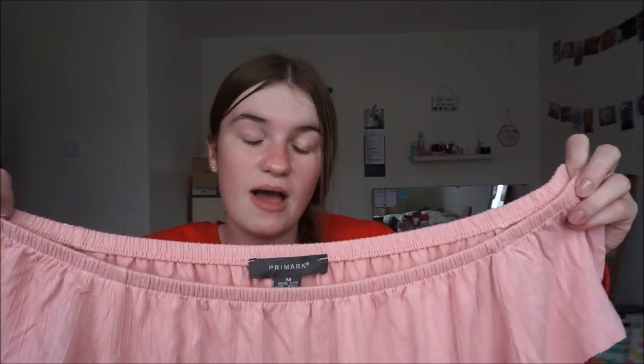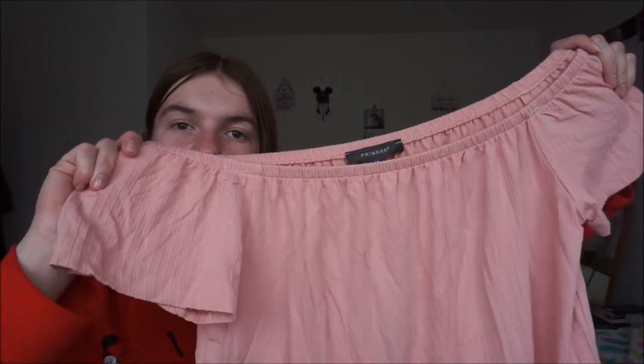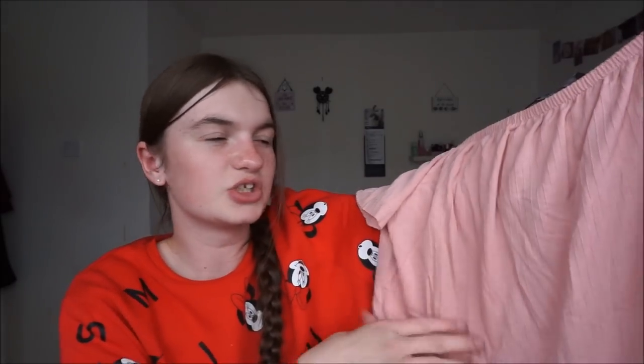I then got myself an off-the-shoulder top and I love this top. I tried it on when I got home, it looks amazing. I'm thinking about getting a different bra for it — put your comments below: when you get off-the-shoulder tops, do you get a bandeau bra or do you just not bother with straps? But yeah, it's really cute. It's like a peachy pale pink colour. It actually does have stripes down the middle but it's a sewn pattern, not coloured stripes. This was only £4, medium, size 12-14, and it fits.